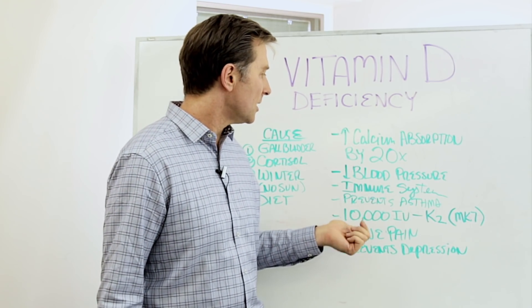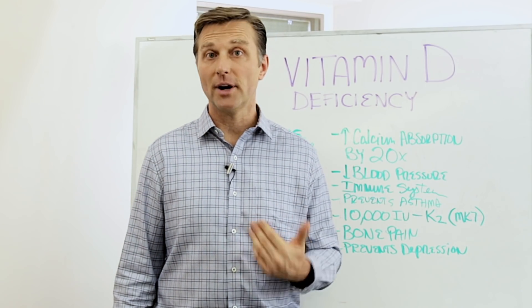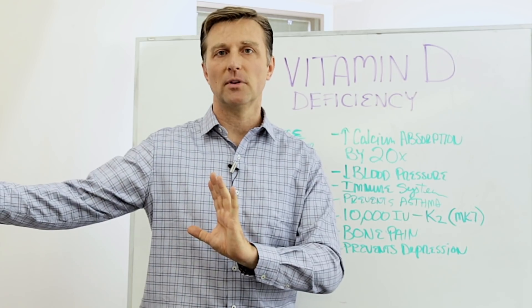Without vitamin D, you'll get bone pain. Vitamin D is also really good for preventing depression — that's why in the winter people kind of get the blues.